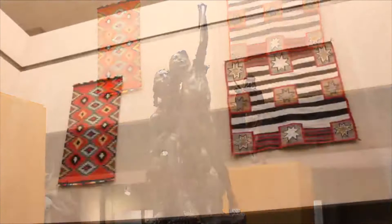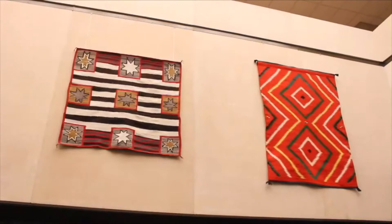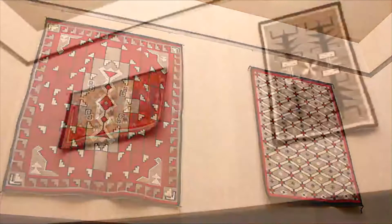Along the walls of the mezzanine, weavings introduce art from the American West. The blankets and rugs by Diné or Navajo artists signal the importance of Native American art. The weavings feature bold geometric patterns and then show adaptation to change.